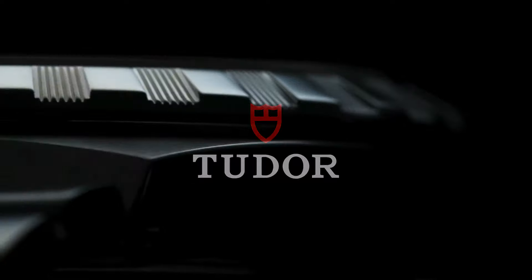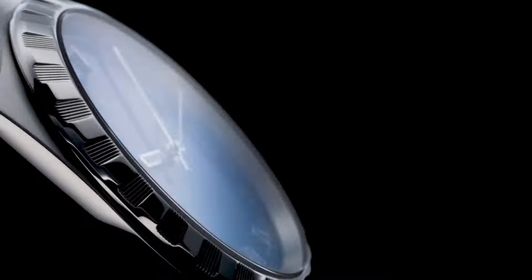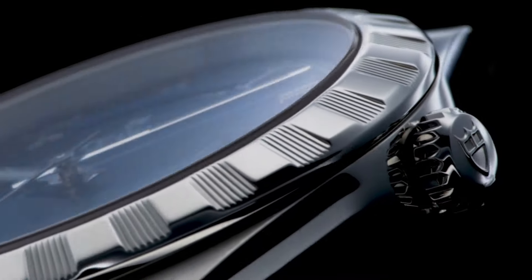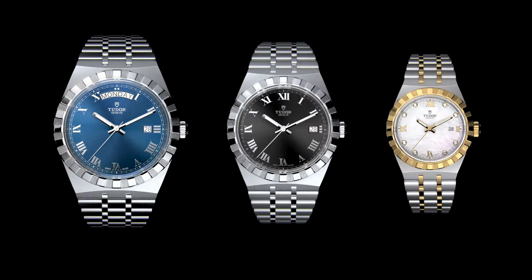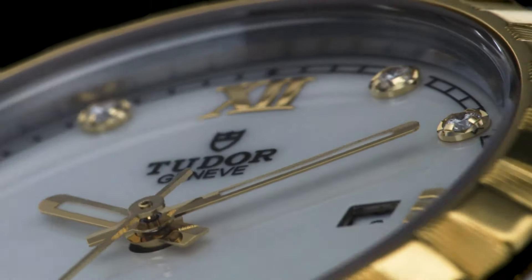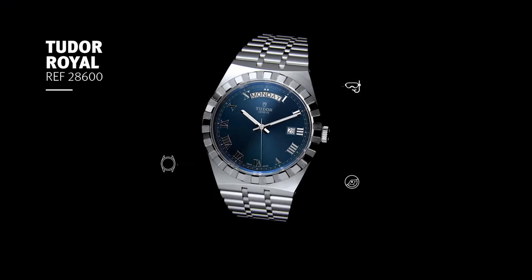Dial type analog. Luminescent hands. Date display at the 3 o'clock position. Day of the week display centered on 12 o'clock position. Scratch-resistant sapphire crystal. Screw-down crown. Solid case back. Round case shape. Case size 41 millimeters. Fold-over clasp. Water-resistant at 100 meters, 330 feet.